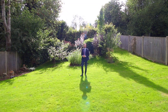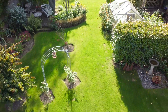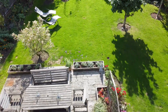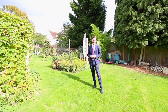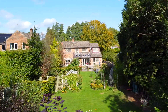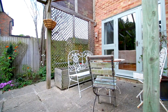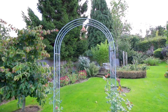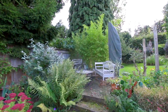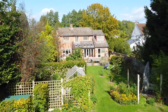Here we are in the rear garden, where the current owners acquired an extra piece of land, giving you even more space to enjoy. It's mainly laid to lawn, with a couple of decked areas too, creating a great entertaining space and a place for all the family to enjoy.